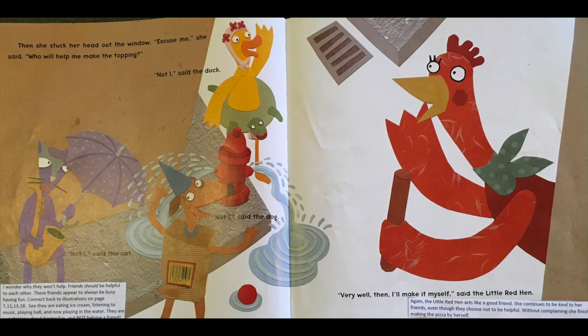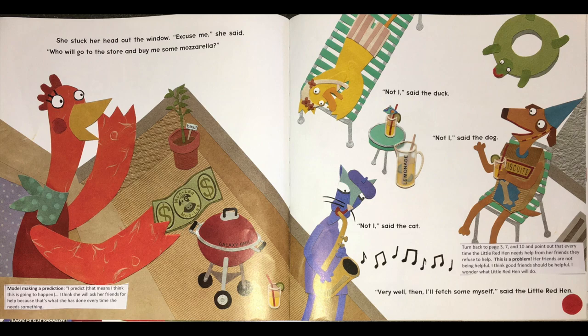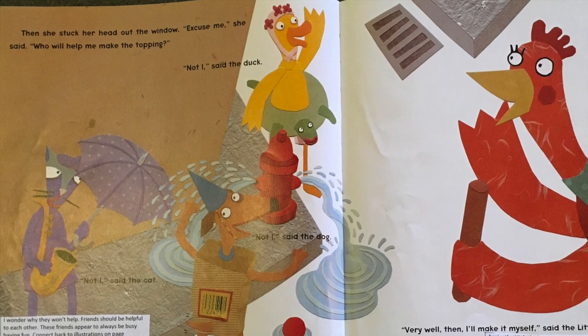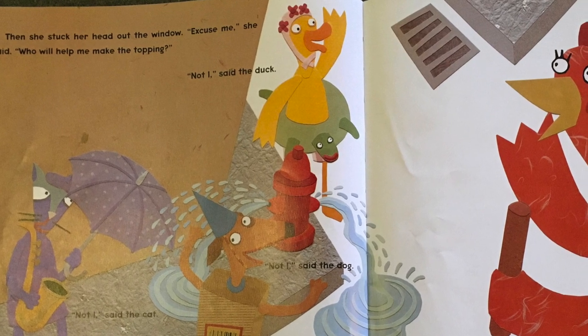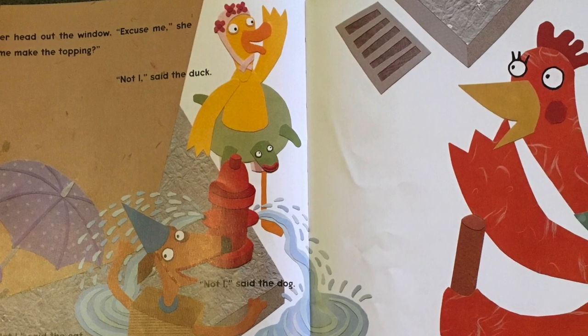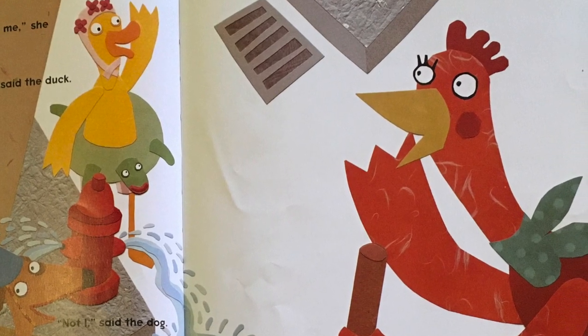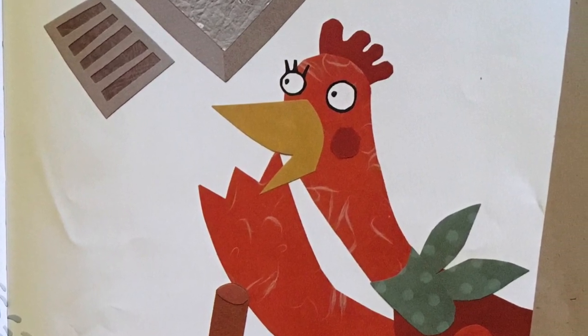I wonder why they won't help. Friends, boys and girls, should be helpful to each other. And these friends appear to always be busy or having fun. Look back at some of these other illustrations - I see right here her friends are eating ice cream, they're listening to music, they're playing ball, and now they're playing in the water. They are just thinking about having fun and not being a helpful friend. Very well then, I'll make it myself, said the little red hen. Again, the little red hen acts like a good friend - she's not complaining, she's not whining, she continues to be kind to her friends even though they are choosing not to be helpful. The little red hen is such a great friend.